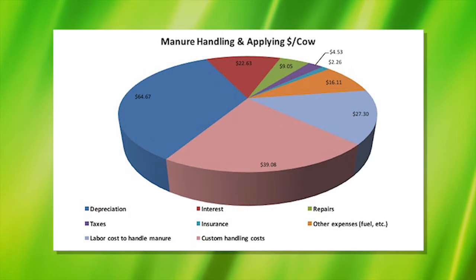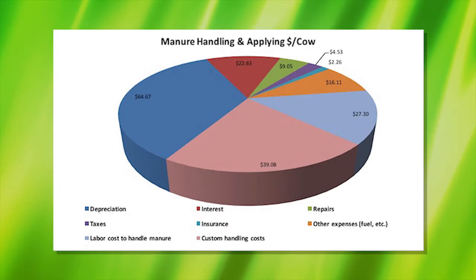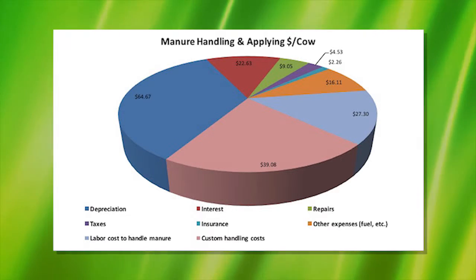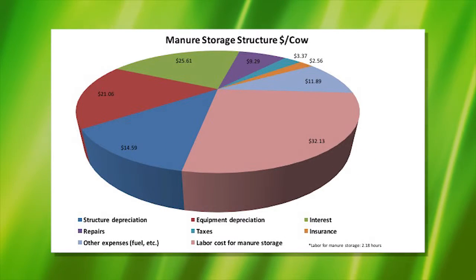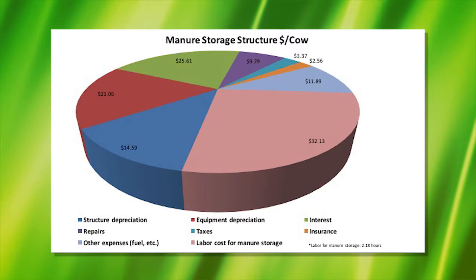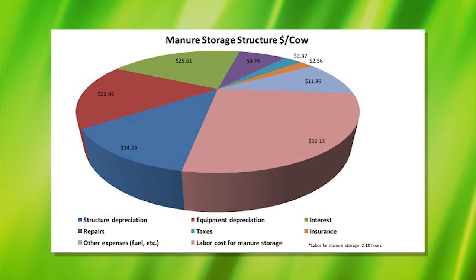Once in storage, there are considerable costs to further handle and land apply manure. The biggest of these being depreciation and custom handling costs, followed by labor and interest. It is important for producers to understand that getting manure into storage has a lot of cost — the largest by far being labor, followed by interest and equipment and structure depreciation.